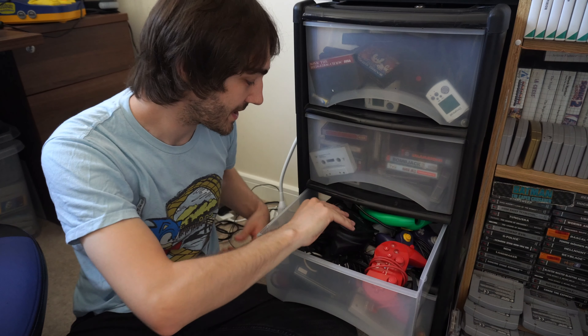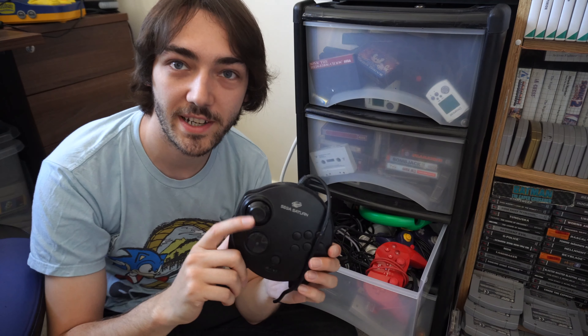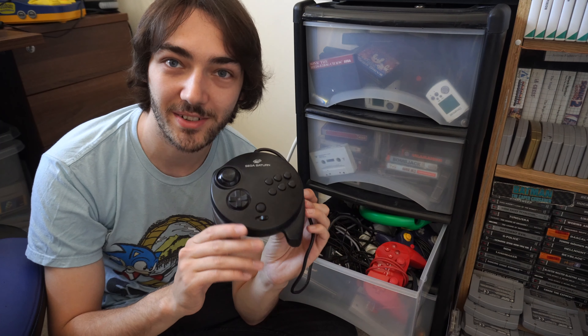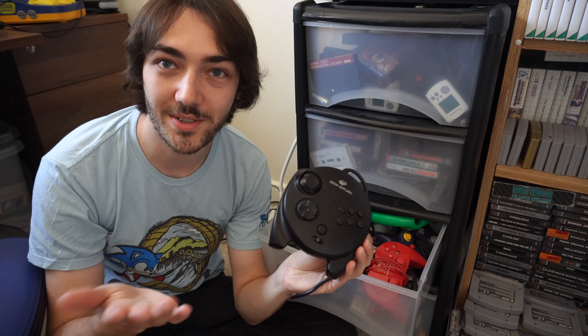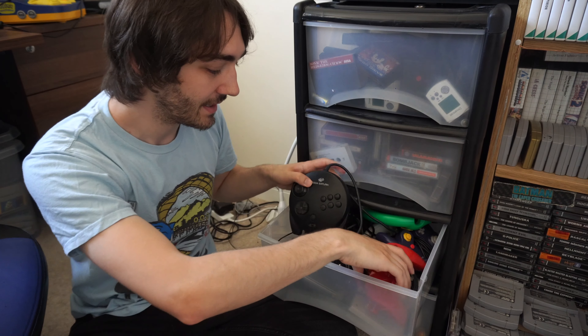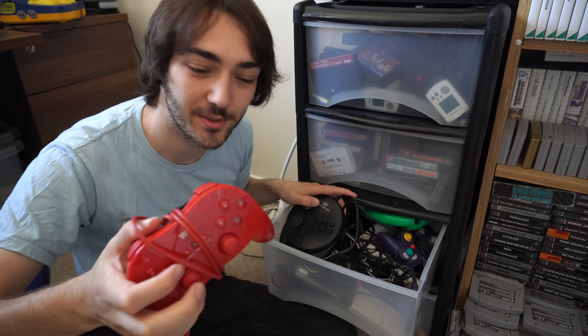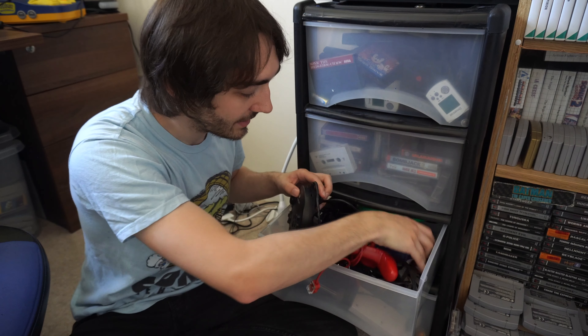We can just about see what's in this drawer — we've got the Sega Saturn 3D controller for Nights into Dreams and Burning Rangers and a few other games. I really love this controller; it's basically a prototype of what went on to become the Dreamcast controller. There's also the Wii classic controller — this is the one that came with Xenoblade Chronicles. I'm very happy to have that one.